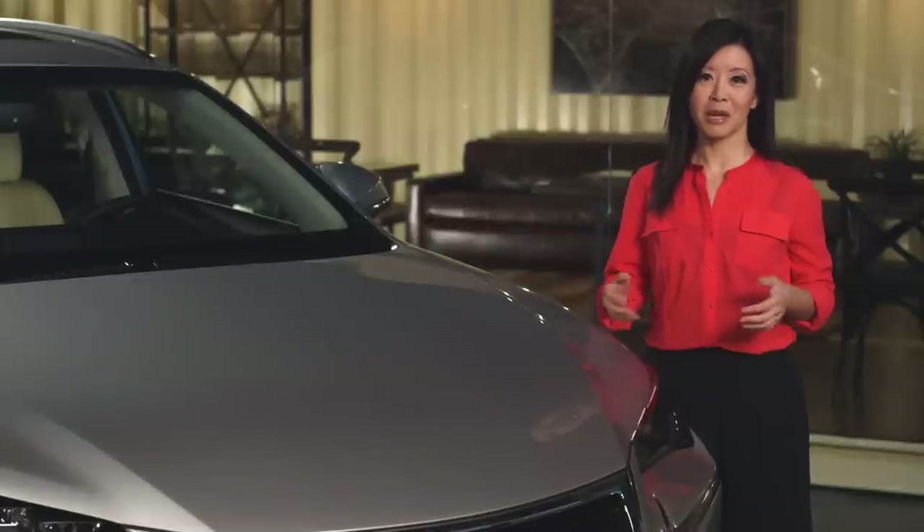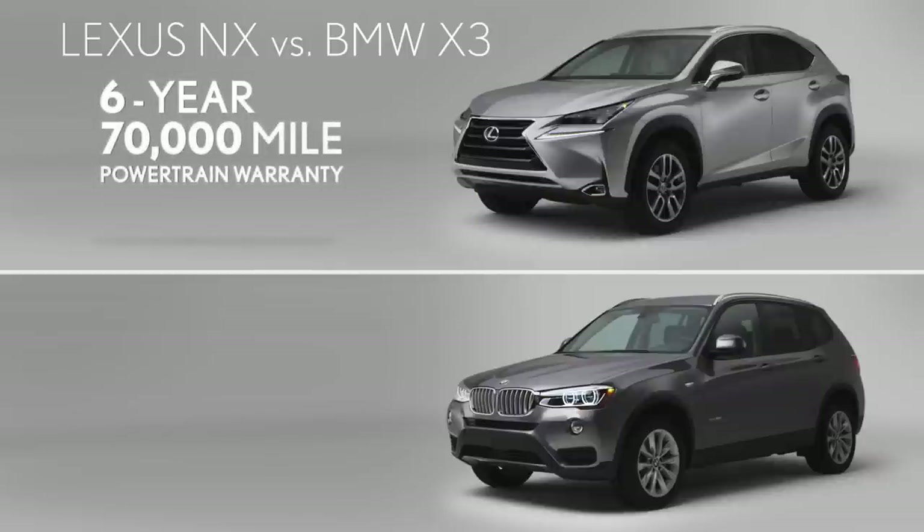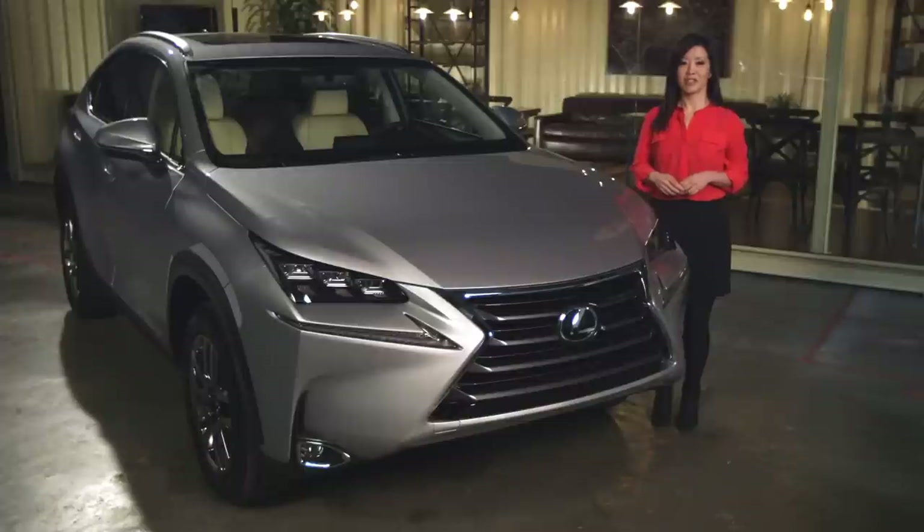That's pretty good value, made better by a longer powertrain warranty. The NX comes with a six-year, 70,000-mile warranty, compared to BMW's four-year, 50,000-mile warranty. For more information on the 2015 NX, make sure to watch the walk-around video, and download our free NX app off the iTunes and Google Play app stores.